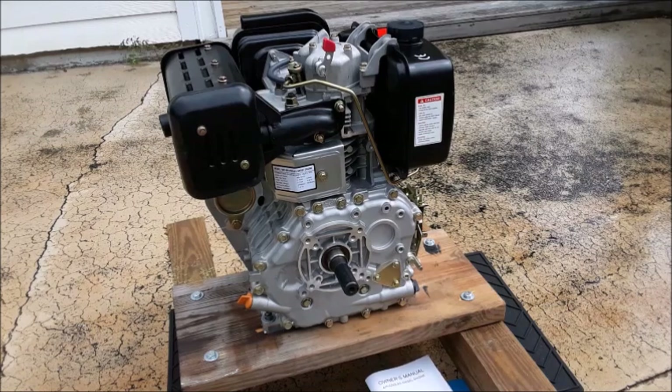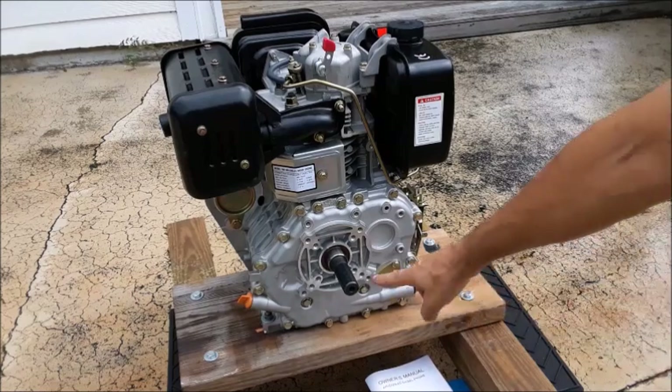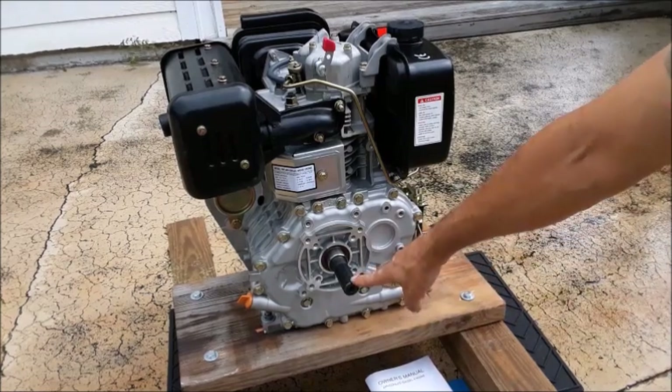Let's talk about how I received this one. It came in a cardboard box surrounded by crushed styrofoam. I literally watched the UPS guy flip it off the back of the truck — it went about two feet through the air and crashed into the ground. That drove the PTO shaft right through the side of the box.